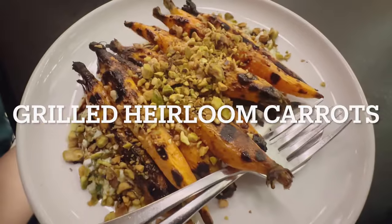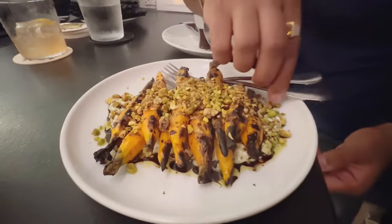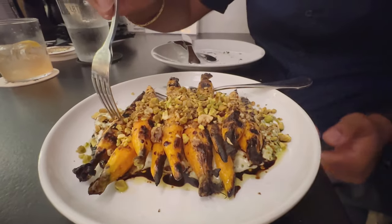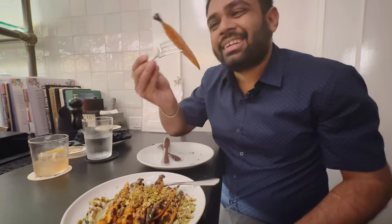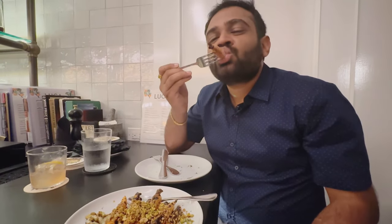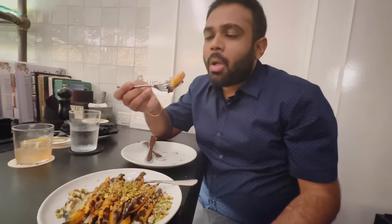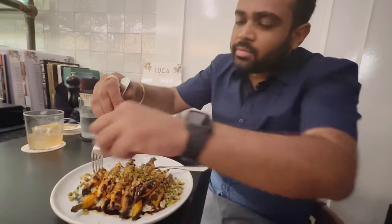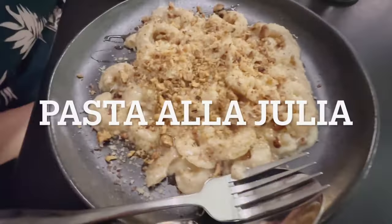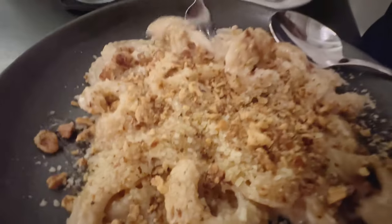We ordered the carrot dish with pistachio on top — it looked great. It's nice, a very good appetizer.